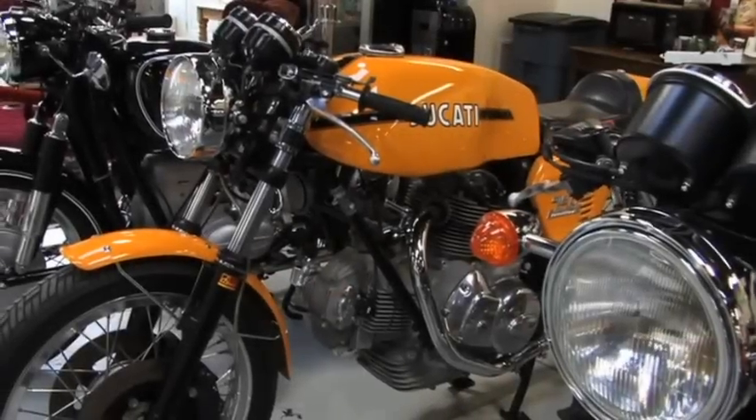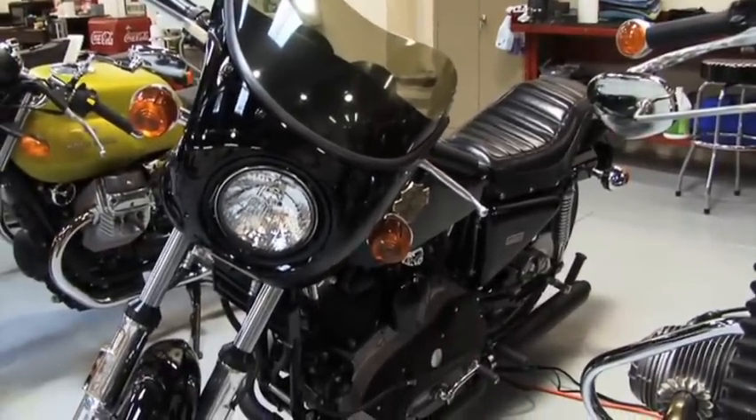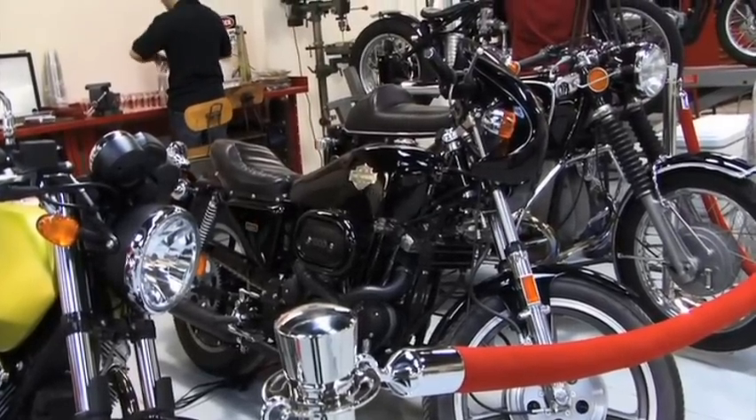We have a couple of different kinds of motorcycles here. Some of them are cafe racers — those are the faster bikes. The Harley-Davidson XLCR was made in '77 and '78. It's a cafe racer, which is very unusual for a Harley-Davidson; they didn't make those kinds of bikes.